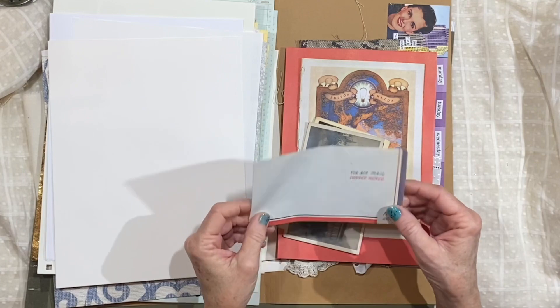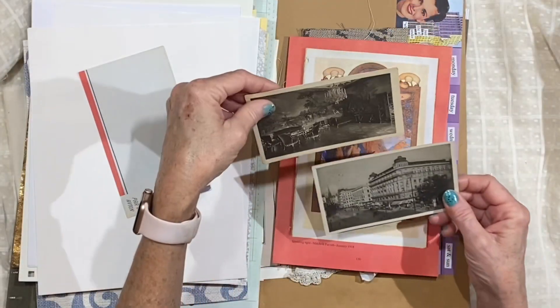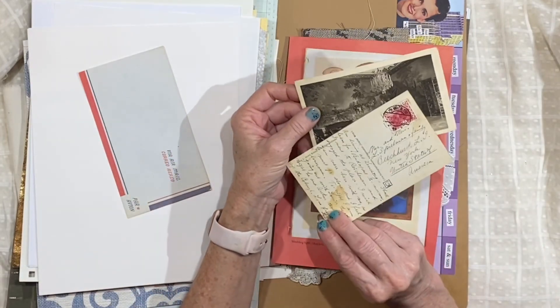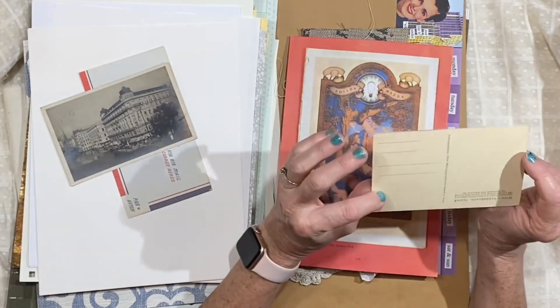Each one has some sort of airmail envelope — they might vary — and two vintage postcards. Some are black and white, some are in color. One is written on with a stamp and a postmark, and the other one will be blank.